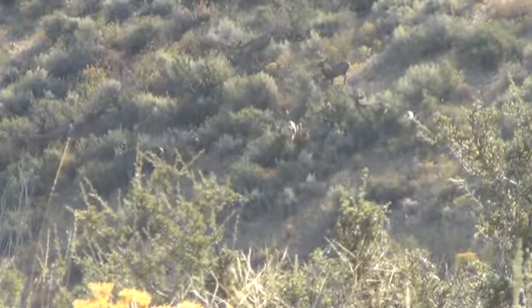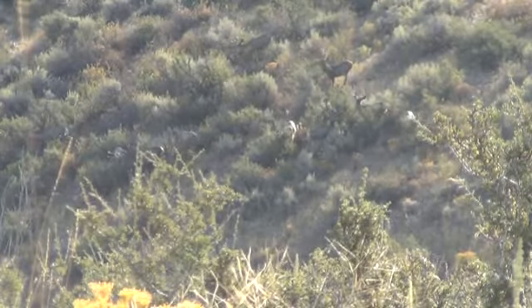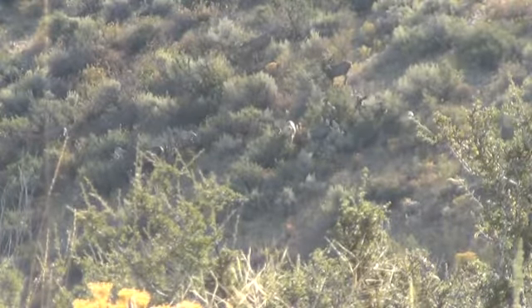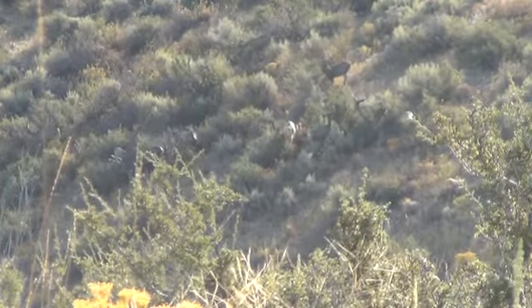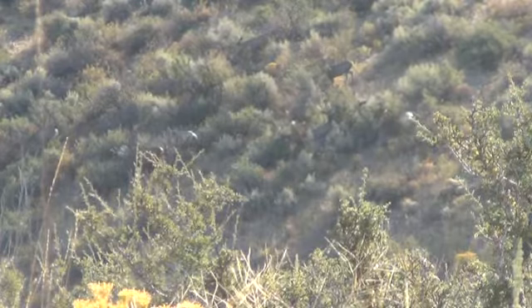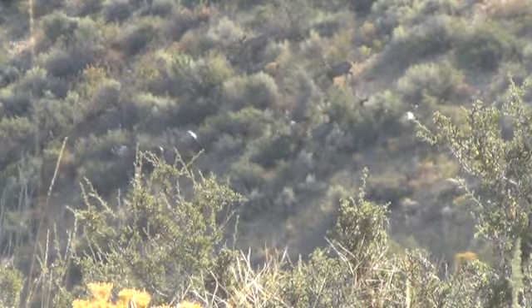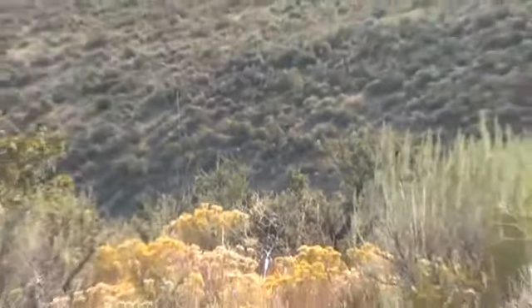There's 12 bucks down there. Not a shooter in the bunch. Even though I'm hunting all this low, desert-y type stuff, you'll notice where the bucks are — they're always still in the 4-foot to 6-foot brush. They don't run around out in this stubby stuff. They still like to be in cover. Makes them a little harder to see, but that's where they go.